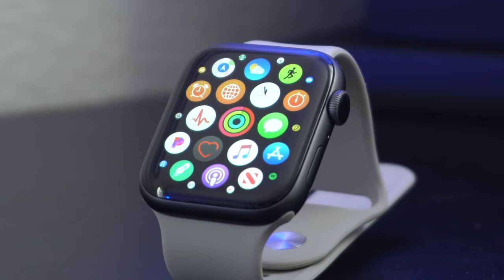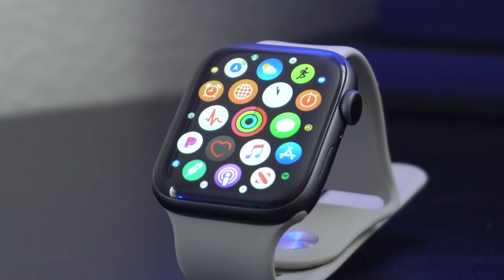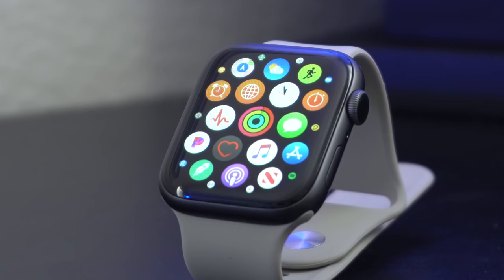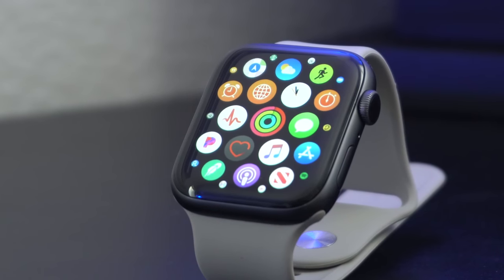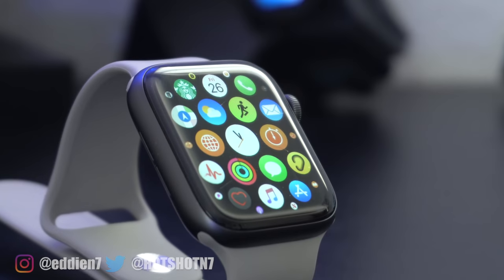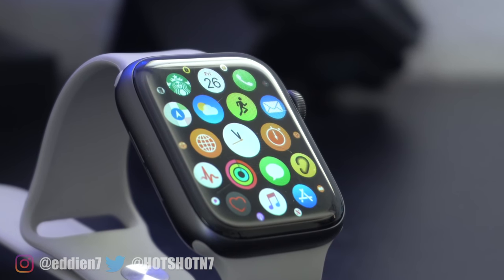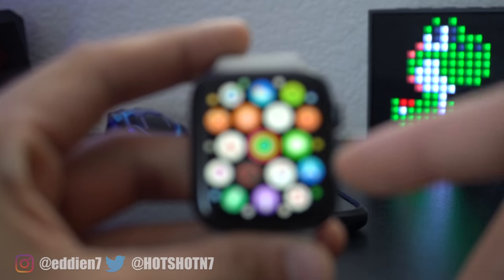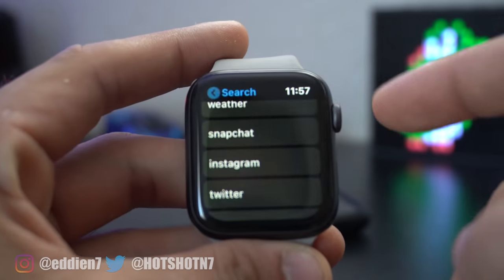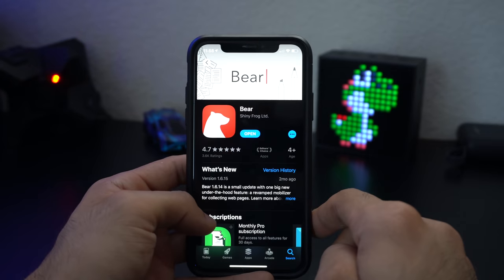It's that time of month again where I go out and test numerous different applications for our Apple Watch. Even though the Apple Watch out of the box is an amazing piece of hardware, here are some applications that will take things to the next level. If you're new to the channel, I highly suggest subscribing, as I cover this every single month. Now let's get started.